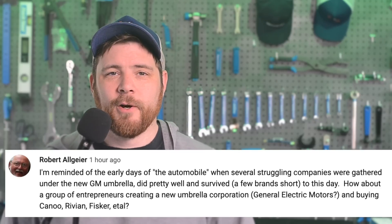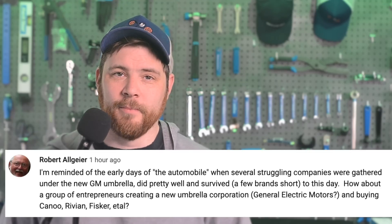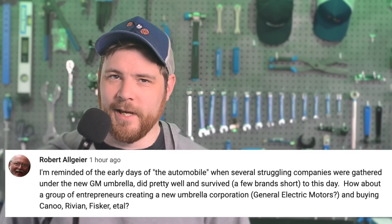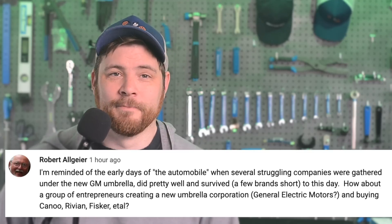In today's community comment found on YouTube, Robert Algier says: "I'm reminded of the early days of the automobile, when several struggling companies were gathered under the new GM umbrella. Did pretty well and survived, a few branches short to this day. How about a group of entrepreneurs creating a new umbrella corporation — General Electric Motors maybe — and buying Canoo, Rivian, Fisker, etc.?" And that would be quite interesting indeed, a parent company for all those EV startups. There are some interesting innovations from a few of them that could totally combine together without a whole lot of overlap. But I wonder if the do-it-yourself entrepreneur adventurer spirit that got these companies where they are today is the same reason that they cannot join. Too many cooks in the kitchen is the first thought that comes to mind. Assuming that the companies start to die off, it could work after pride is squashed and the originators wind up turning tail. A venture like that — all those EV companies combined together — it would need a lot of money.